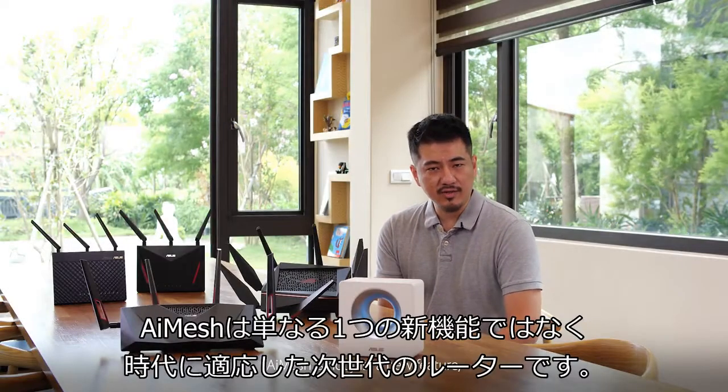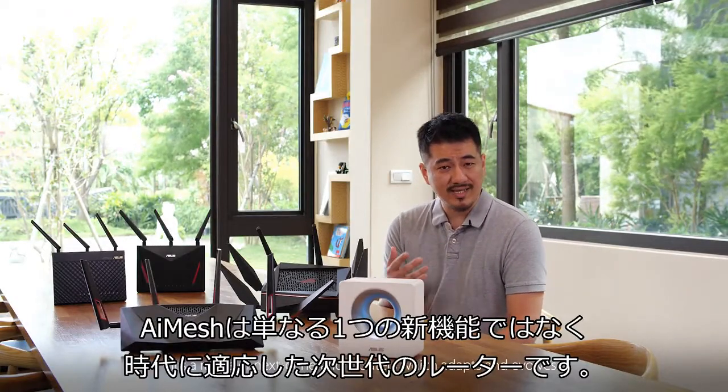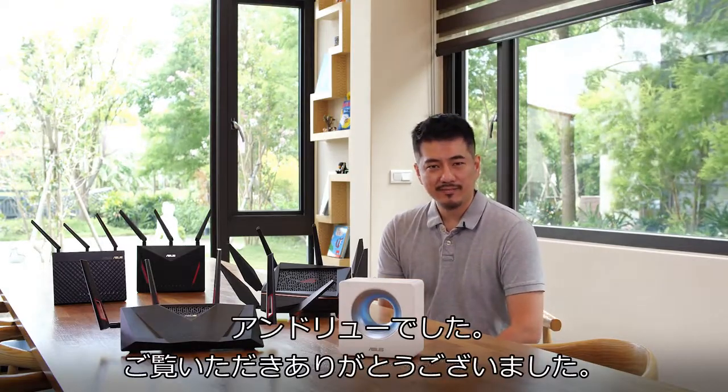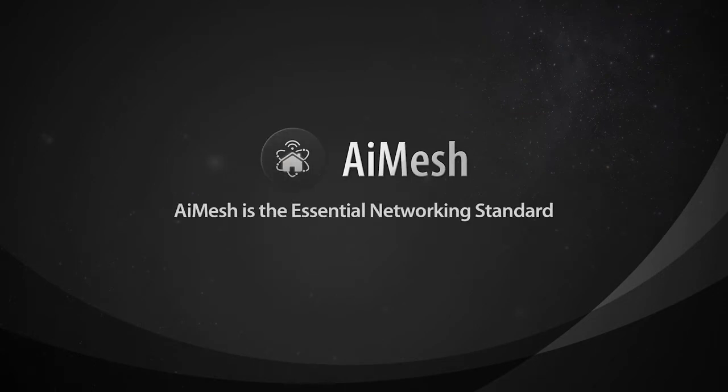AI Mesh is not just a new feature — it's a range of next-generation routers which adapts and evolves. This is Andrew, thank you for watching.